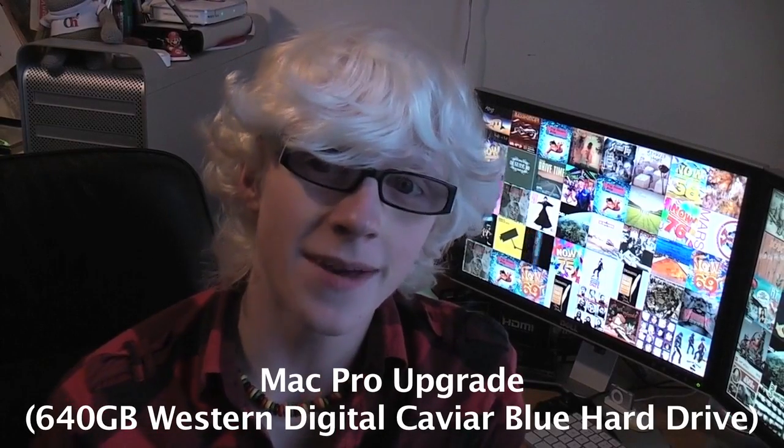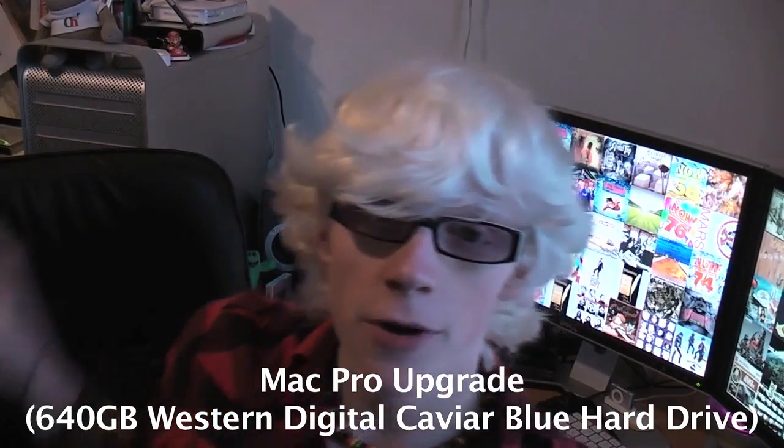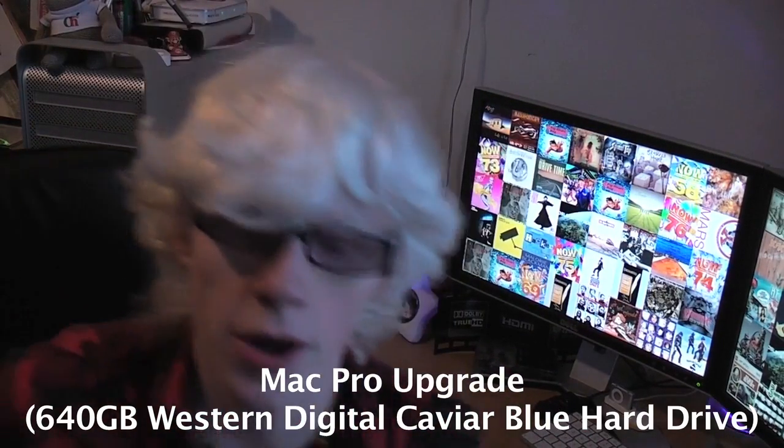Hello everyone, the time has come again for me to do another Mac Pro upgrade. This Mac Pro behind me, which is behind my chair at quite an awkward angle, is in desperate need of various upgrades.